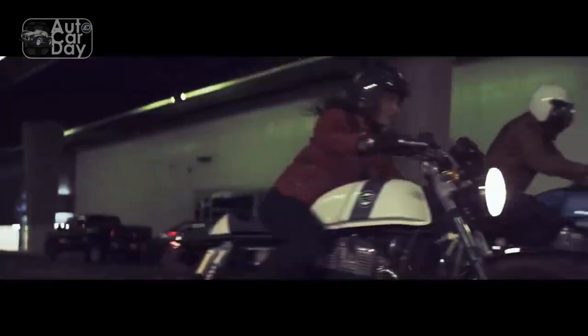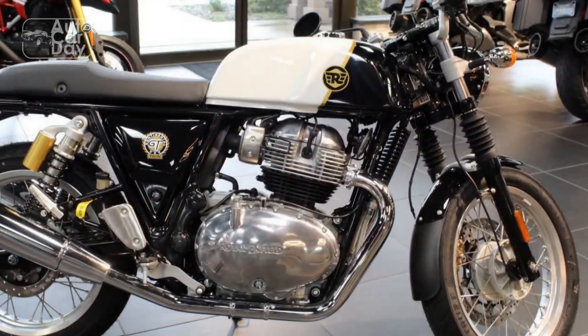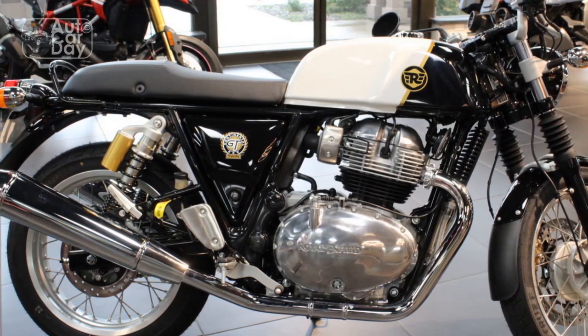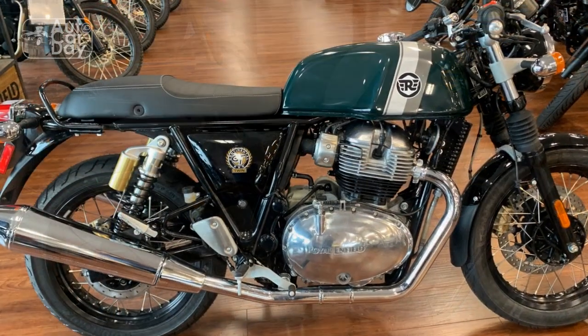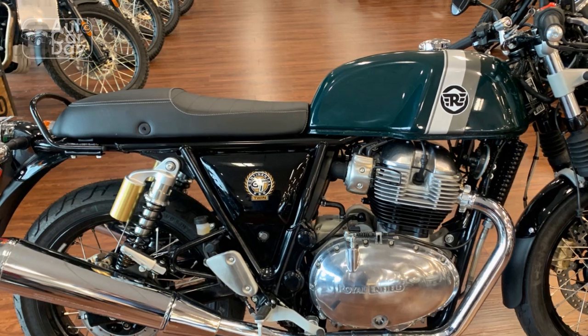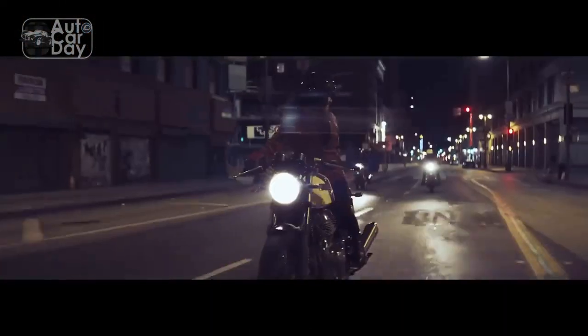Riding Dynamics. The Continental GT's impeccable performance is complemented by its dynamic handling characteristics. The chassis, inspired by the golden era of racing, offers a balance between agility and stability. The sporty riding posture encourages a connection between the rider, the machine, and the road. Whether navigating through tight city streets or carving corners on scenic routes, the Continental GT provides a confident and exhilarating experience.